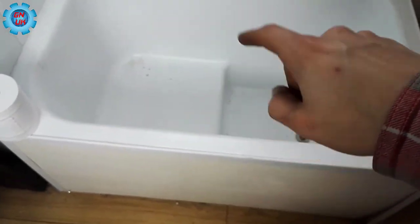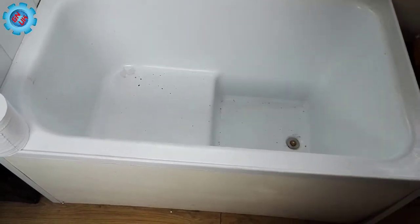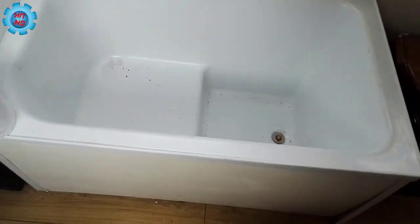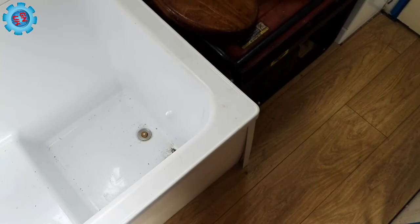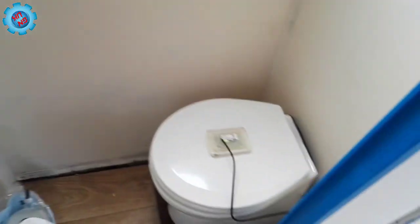Originally I was going to fit it underneath this bit here — there's a little step — but looking at it I don't think it'll fit underneath. So I'll have to look at other places. There's a skin fitting still in the hole over in that corner where you stand at the back, so I need to look at that.